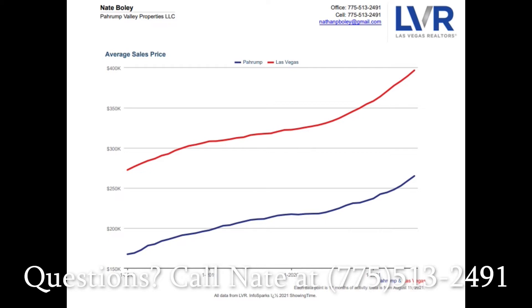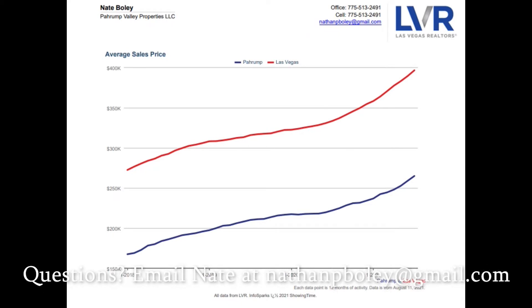Looking at Las Vegas — January 2018, we were still on that upslope that really started in 2015. It really took off late 2019 into 2020, and 2021 has been more of the same. You went from $275,000 in January 2018 to right at $400,000 average sales price now. Pahrump is up over $100,000, and Las Vegas is up almost $130,000 to $140,000. Quite the contrast.